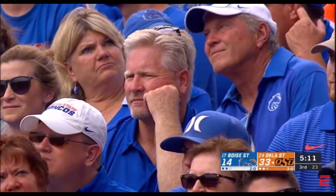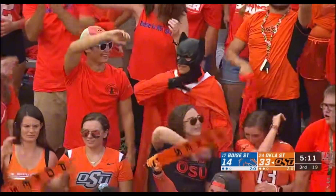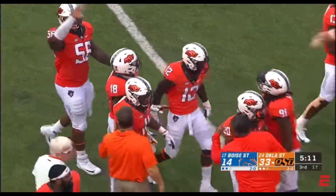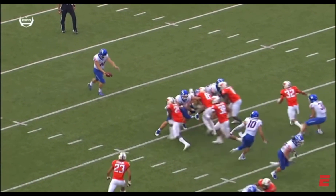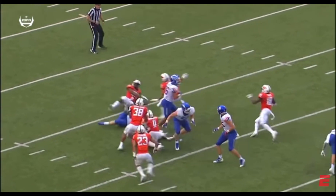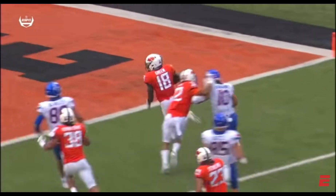Hard to believe that Oklahoma State could get a second blocked punt. We talked about the issue with the timing — they were taking too long in pregame warmup. They took too long the first time they were blocked. And this time the freshman Bernard gets in, gets the block, and Green picks it up.